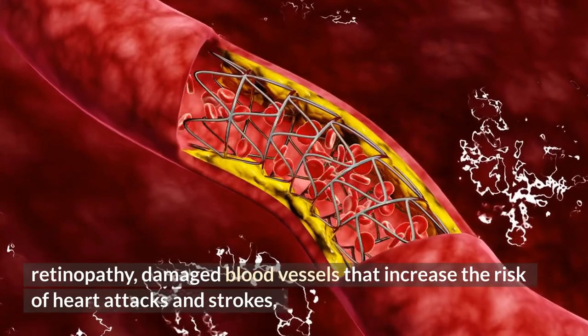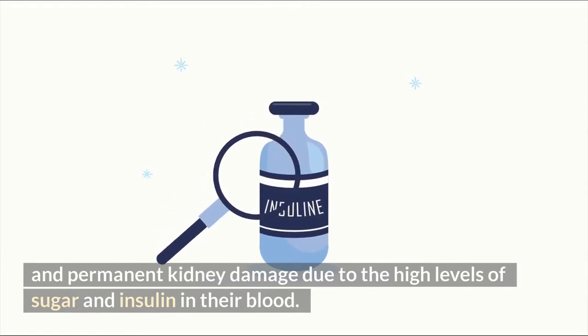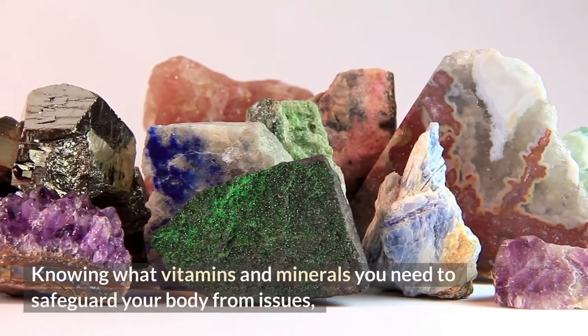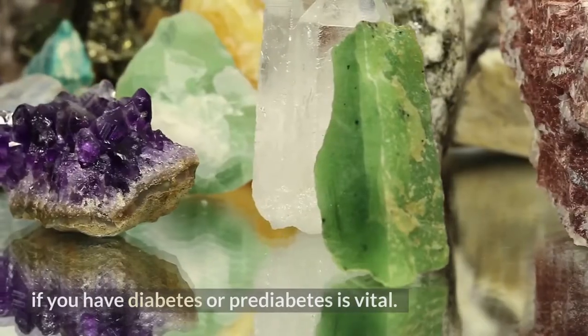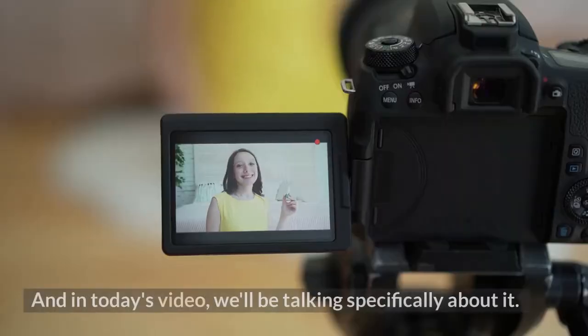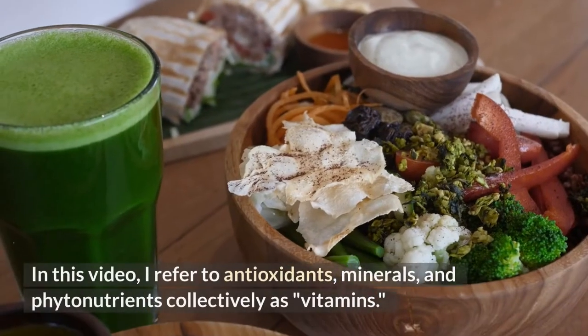Diabetics also face permanent kidney damage due to the high levels of sugar and insulin in their blood. Knowing what vitamins and minerals you need to safeguard your body from these issues if you have diabetes or prediabetes is vital, and in today's video we'll be talking specifically about it.